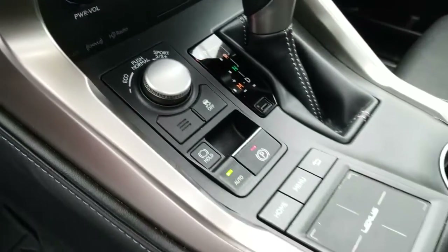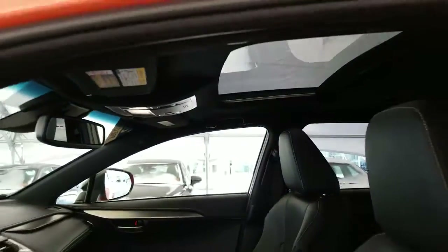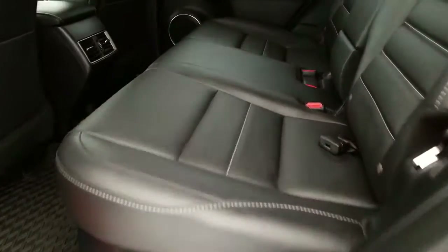Electronic parking brake, remote touchpad, QI compatible wireless smartphone charging, sunroof, and a black interior in great condition.